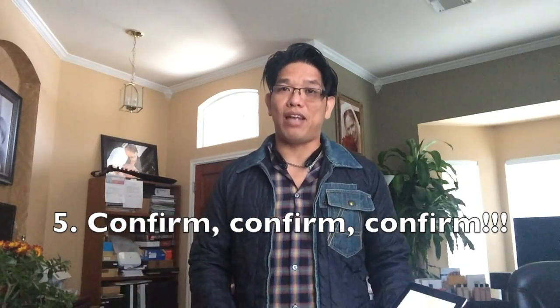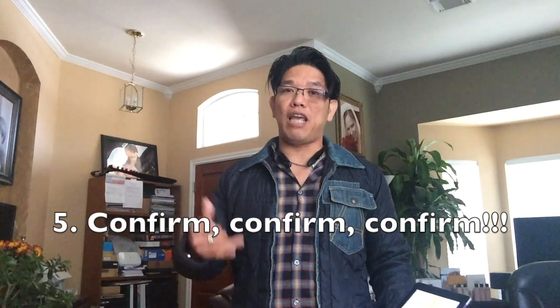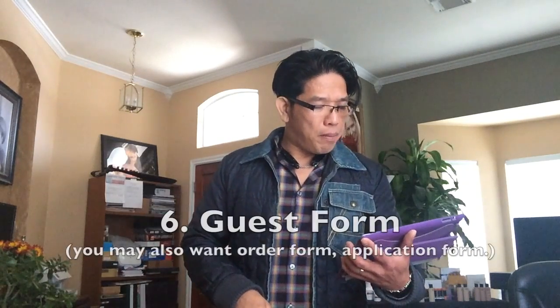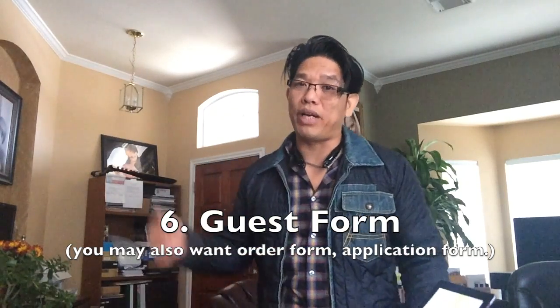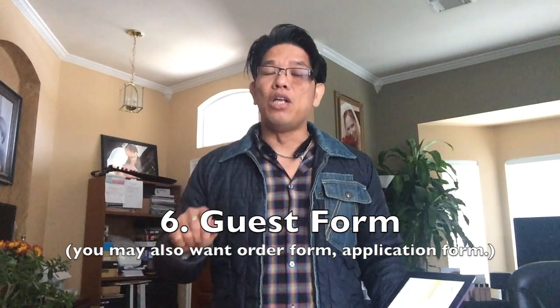Number five: confirm the day before the event. You want to make a call the day before to confirm with that person.